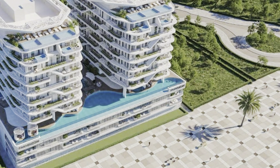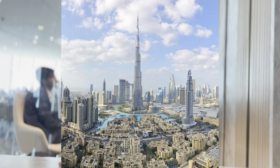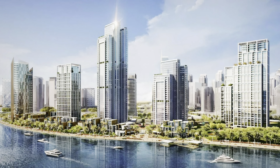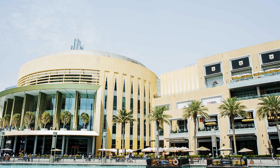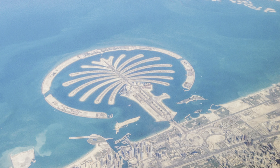Dubai Islands has a well-developed infrastructure as well as direct access to the main points of Dubai. The Downtown and Business Bay districts, Dubai Mall, and Burj Khalifa are all within 25 minutes, while Dubai Marina and Palm Jumeirah are approximately 35 minutes away.